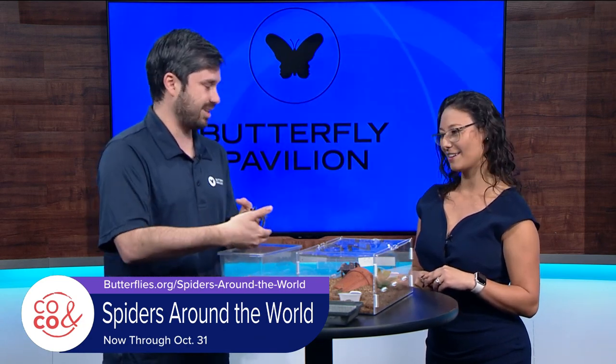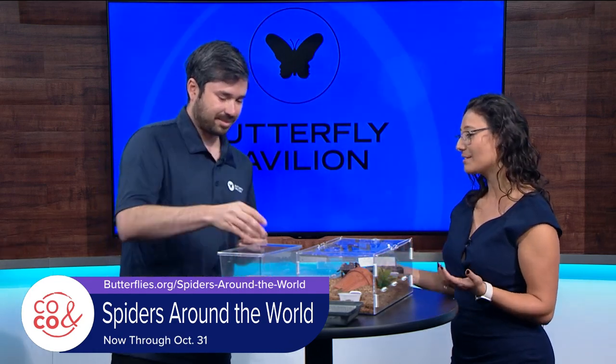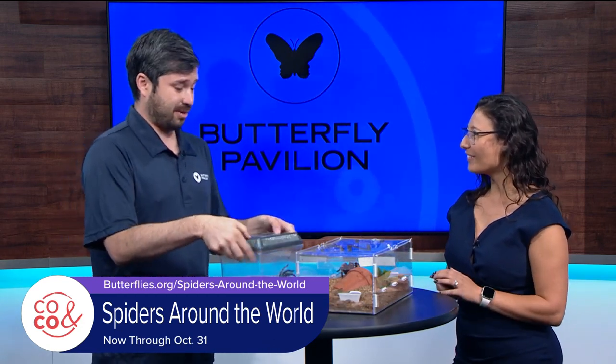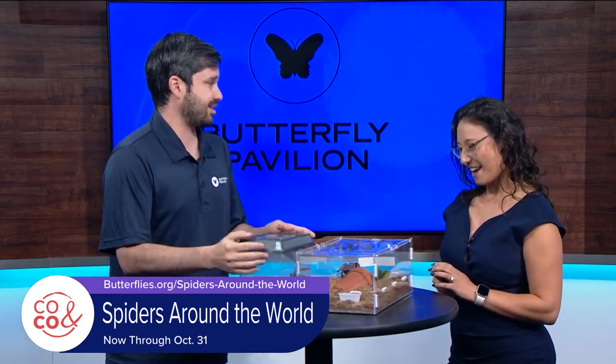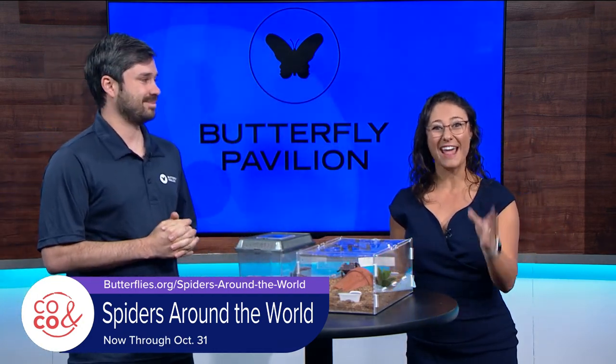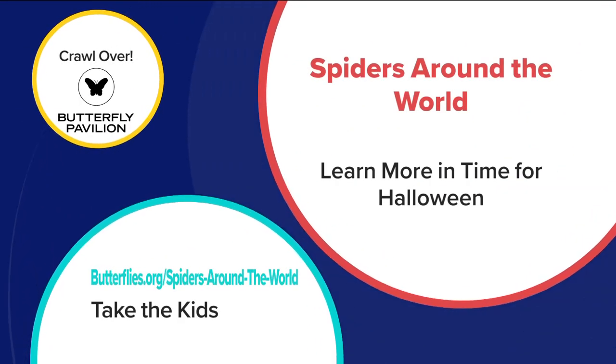The color, the coppery front part — it's a really beautiful spider. Francisco, thank you so much again. We're so excited to have you here to tell everybody about this amazing new exhibit. Thank you for having us — I really recommend everyone to come and check it out and enjoy spiders as much as we do. Check out the Spiders Around the World exhibit now through October 31st, and head to butterflies.org to learn more and get your tickets.